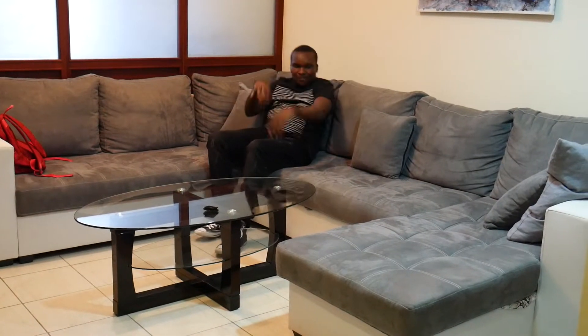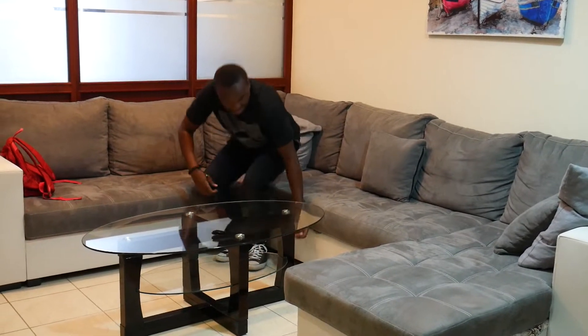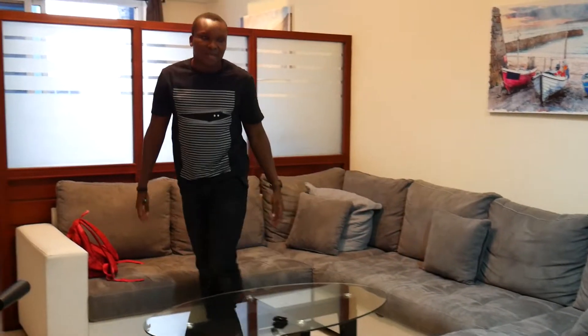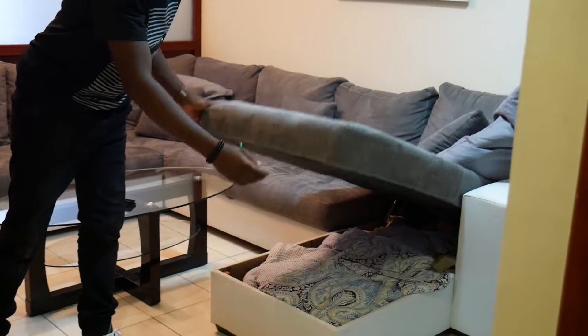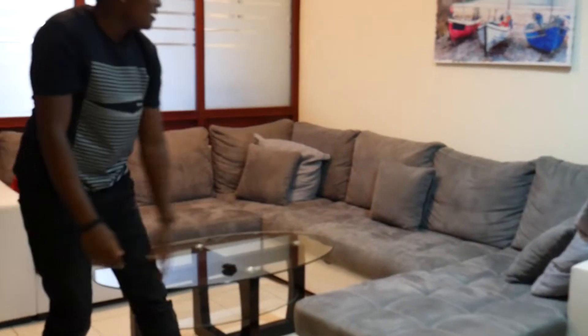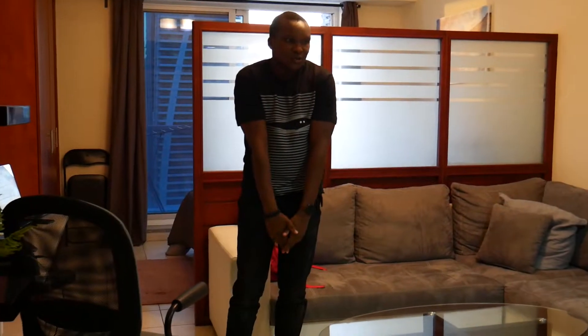I really love this sofa — it's the place where I get to chill, relax, and think about life. This sofa can also be turned into a bed, so if I ever have a guest, I'll just pull it out and make it a bed. It also has a storage area underneath with tons of bedding.